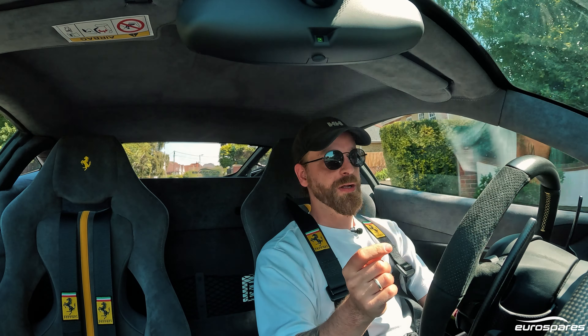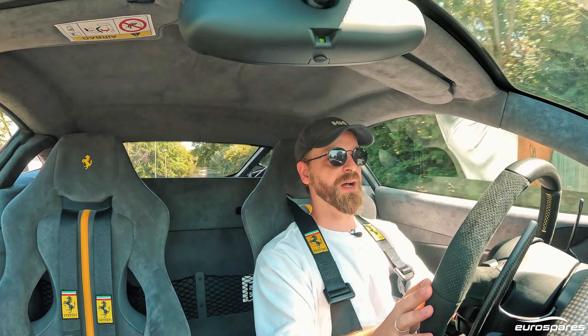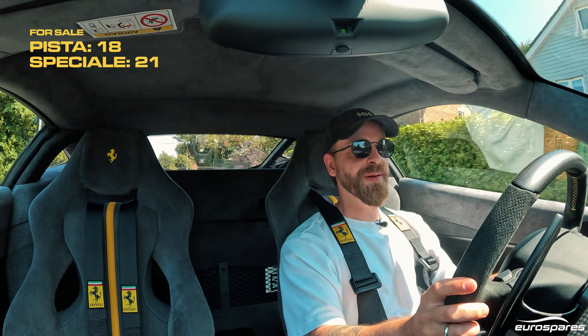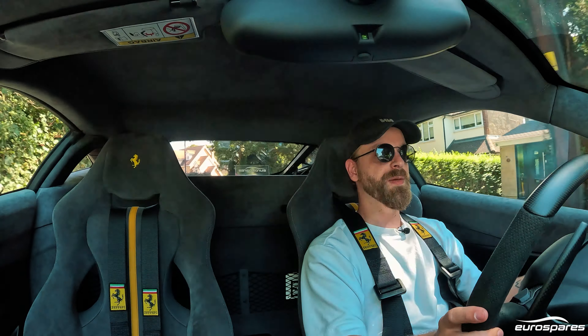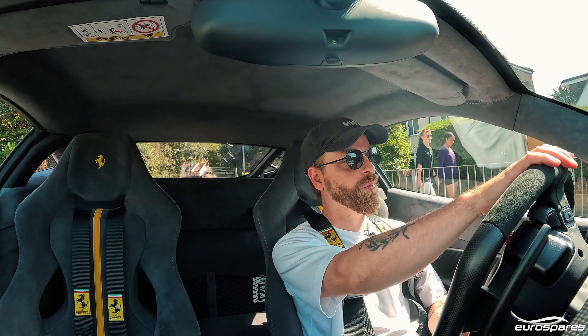But if we go and look at the number of cars that are for sale in the UK at the moment, that's where things become interesting. There are currently 21 Speciales for sale in the UK — coupes particularly — and there are 18 Pistas. And that would suggest to me that despite the Speciale being rarer, the Pista is the car that people actually hang on to and want to keep and drive.